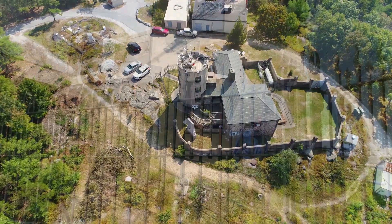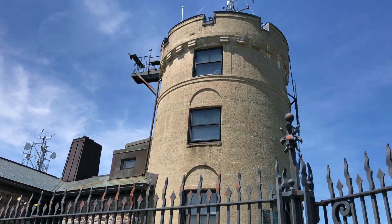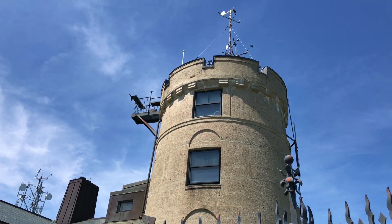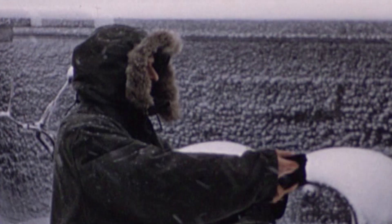This is the Blue Hill Observatory, the oldest continuously operating weather station in North America. For more than 100 years, through every kind of weather, the Blue Hill Observatory has kept an eye on our atmosphere.